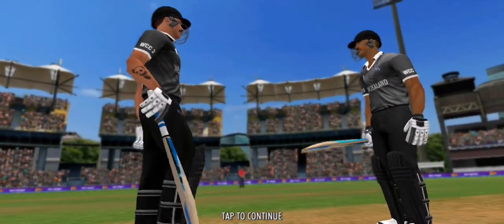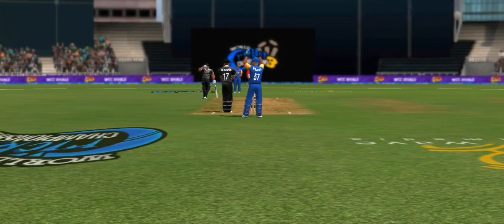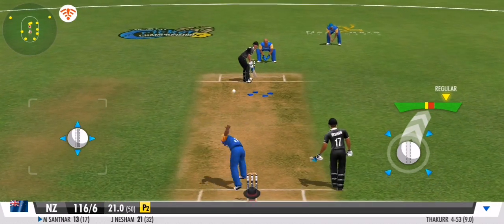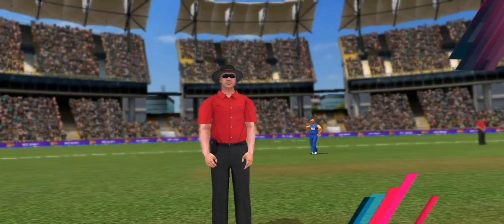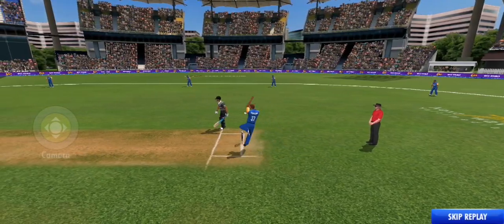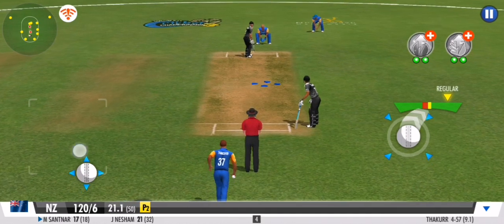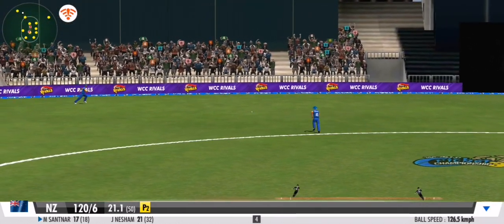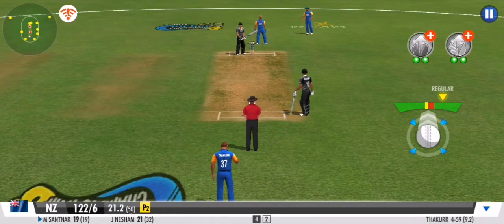The bowler goes for one last hurrah in his final over. No need to run. They're making the batsman fight for every run — good show by the fielders. Two runs. That's sensible cricket.